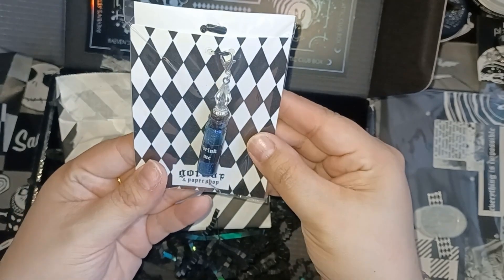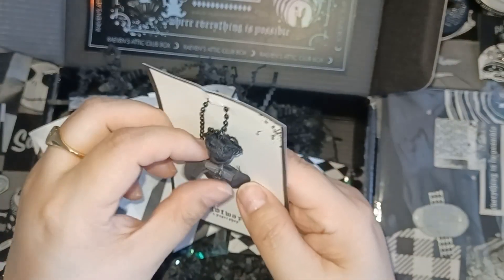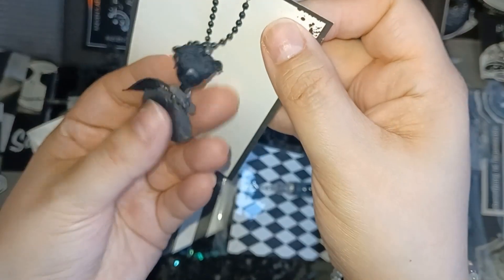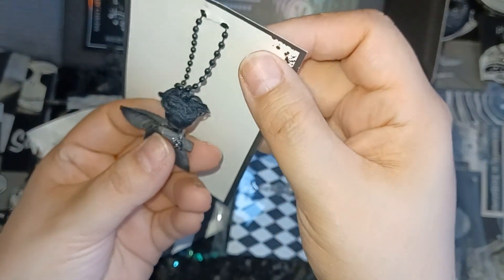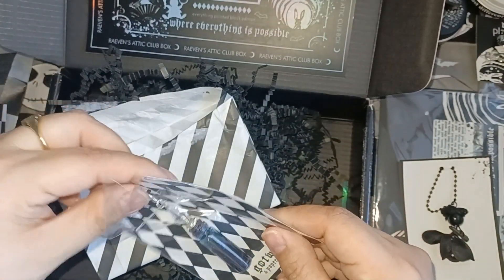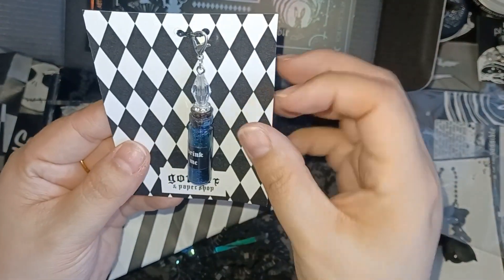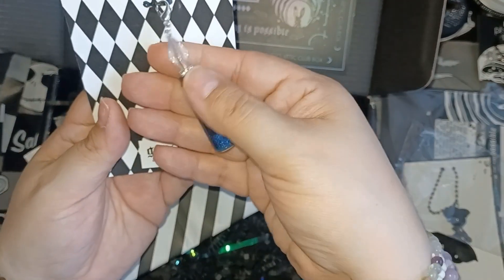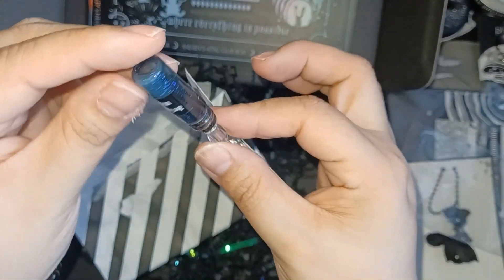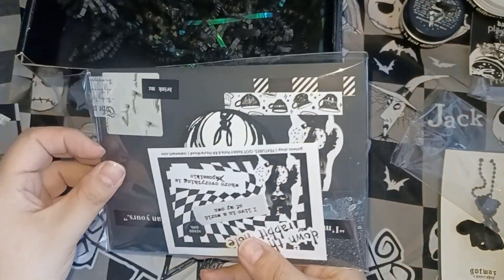The first one is a little charm — it kind of looks like it's a flower, but she made it look like a little dark Alice piece since it's the theme. I really like it; it has a little crystal on it. The next one is the dark Alice 'Drink Me' potion bottle charm. It has black liquid with shimmer inside, and she said if charged in the sun it will give off a light glow, so I'll have to try that.